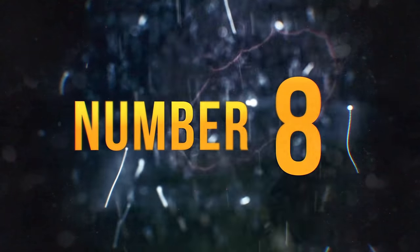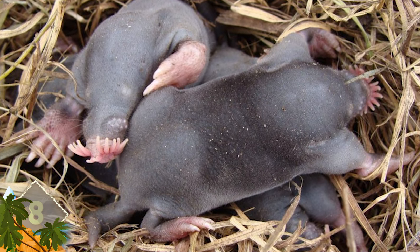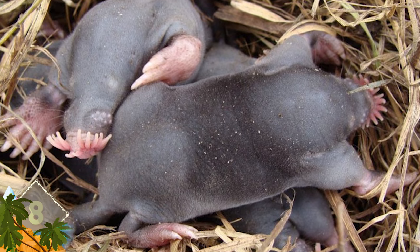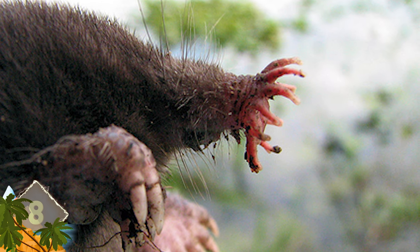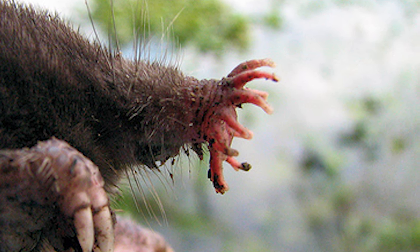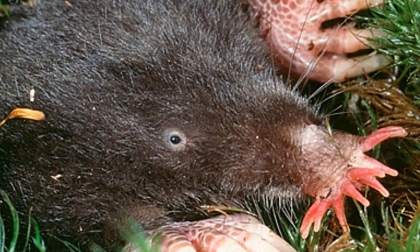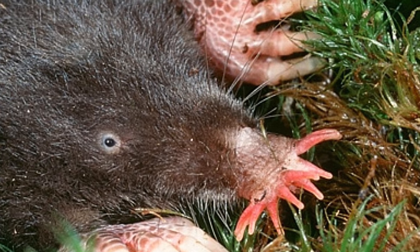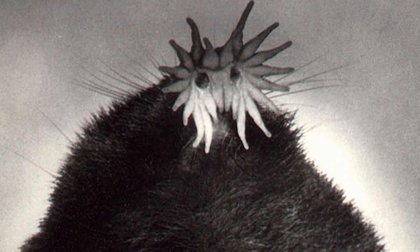Number 8 – Star-nosed Mole. If there is a critter that should be fake, maybe it's this one. But the nightmarish appearance of the star-nosed mole is all too real. It's found in the wet lowlands of Canada and the US. Notice the 22 fleshy appendages that ring its snout, which is used as a touch organ. More than 25,000 individual sensory receptors are located there, which is how the mole feels its way around. The hamster-sized creature is functionally blind. They're known to be good swimmers, and that star-like nose can actually help them smell underwater.